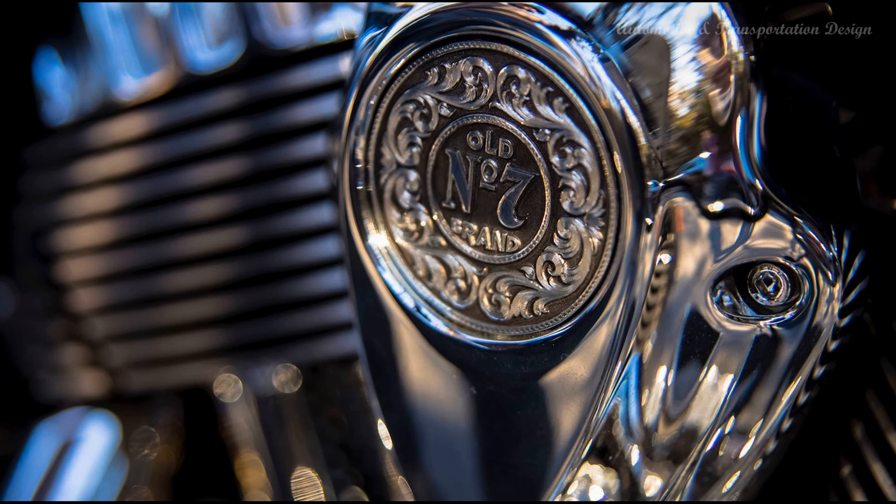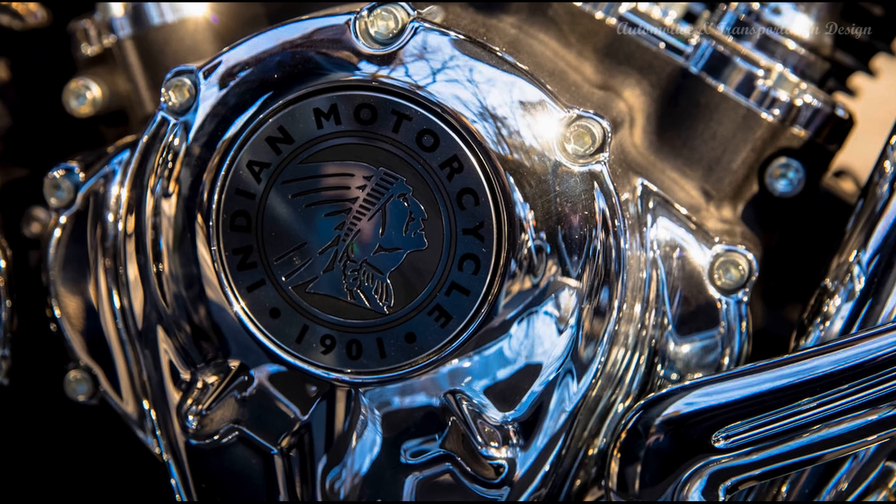The ABS is typical of Indian, and intervention is minimal when cranking on the binders.